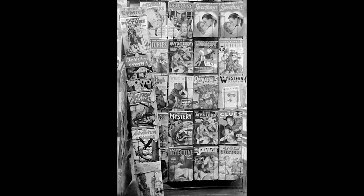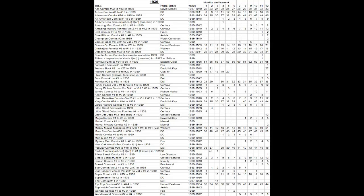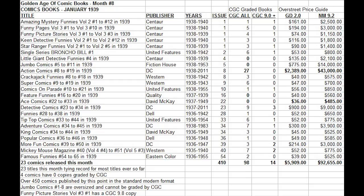1939 — debatably the most important year ever in the history of comic books. It was the year that superheroes finally began to take dominance for the first time in history. DC was leading the pack. It was the first full year of Superman being published, and other superheroes would follow, including Batman, later in the year.